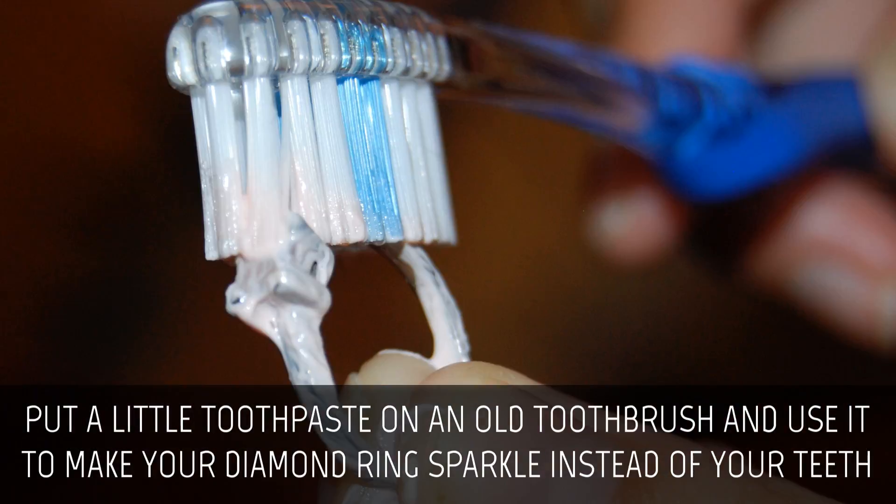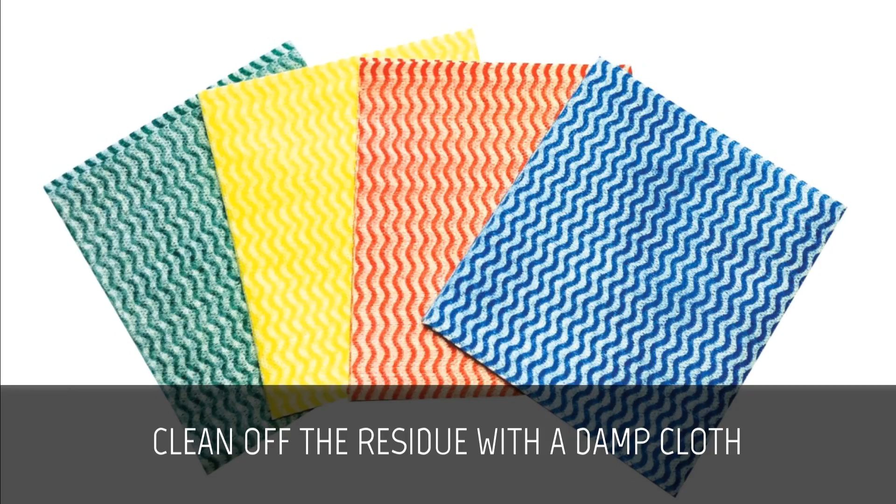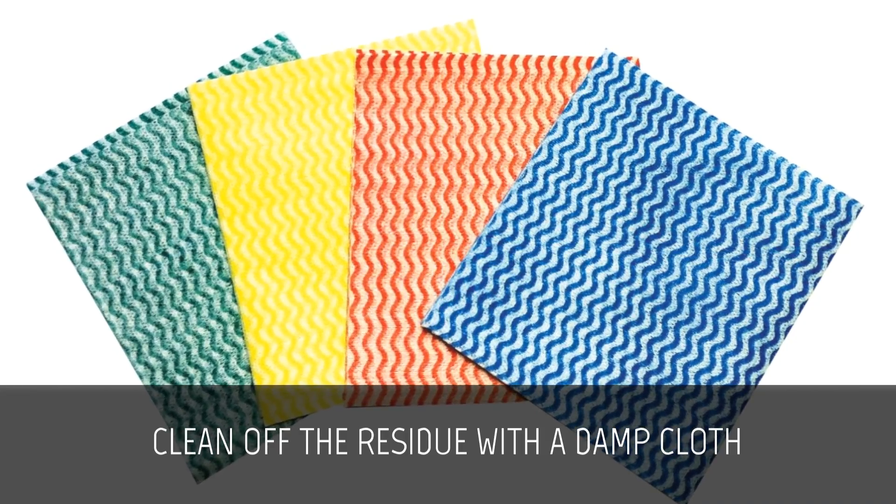Polish a diamond ring. Put a little toothpaste on an old toothbrush and use it to make your diamond ring sparkle instead of your teeth. Clean off the residue with a damp cloth.